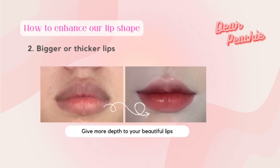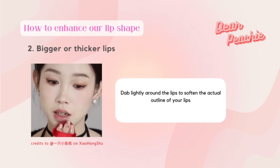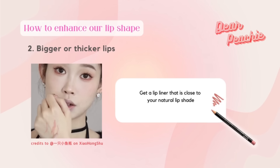On the other hand, for beauties with thicker lips, the lip contouring technique will help to give more depth to your beautiful lips. To reduce the volume of your lips, you will need to conceal the outline of your actual lips. You can use foundation or concealer — spread out the product evenly on the back of your hand, tap some with a cushion puff before applying, then dab lightly around the lips to soften the actual outline.